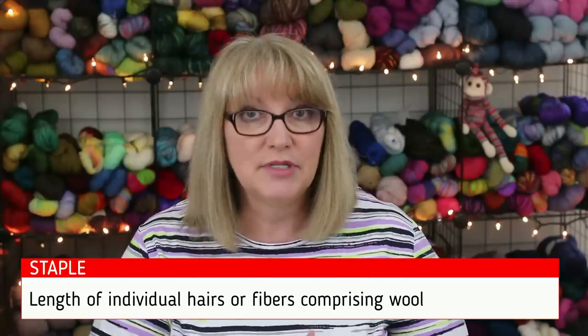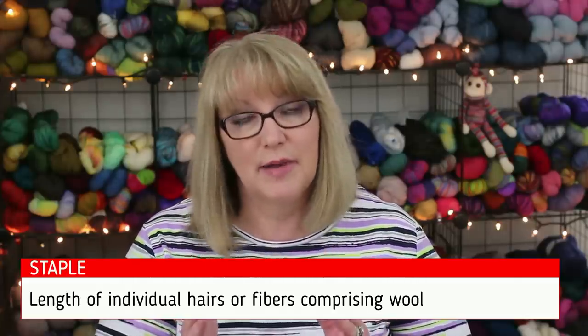Another characteristic is staple length — how long each individual fiber or hair is. Suffolk sheep fibers are only about 2–3 inches long, while the outer coat of Icelandic sheep can be 18 inches long. Staple length is usually more important to spinners, but it can also affect how soft the yarn feels. Today I'll go from the most rustic, rugged yarns and count down to the softest ones.